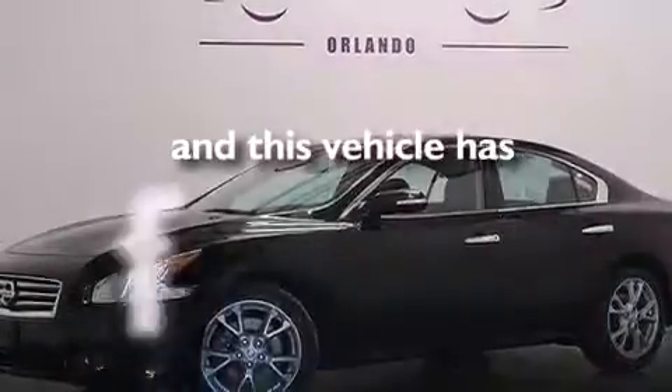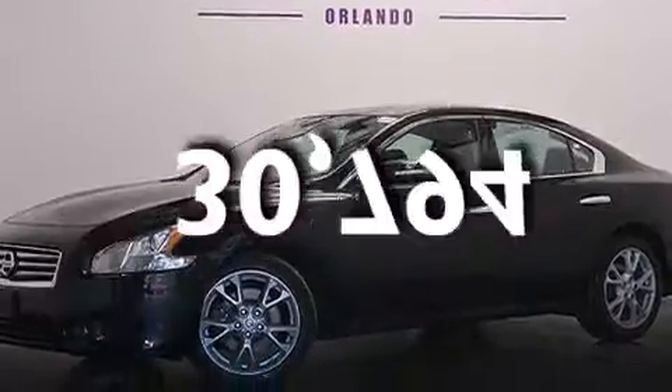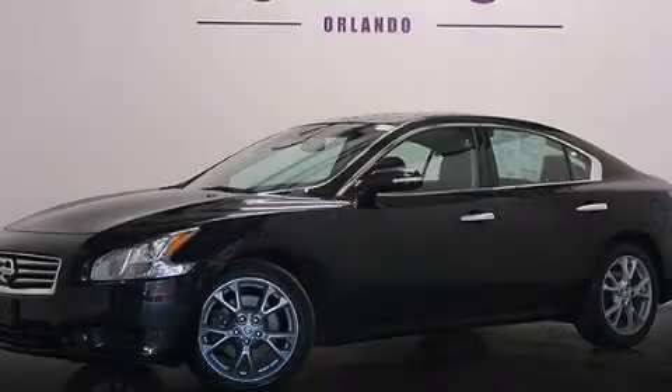This vehicle has fewer than 31,000 miles on the odometer. Please call us today for more information on this great vehicle.